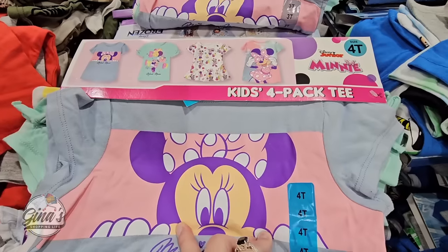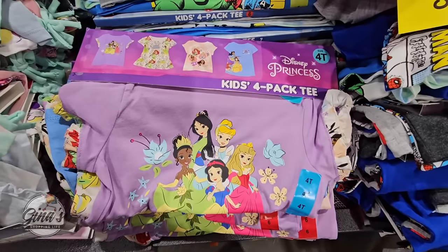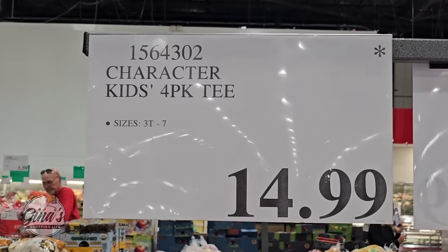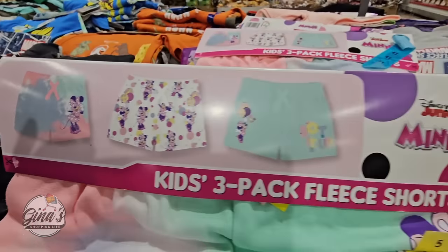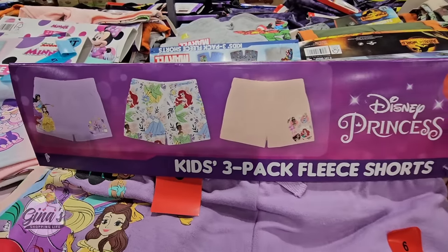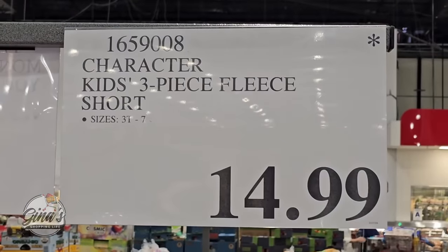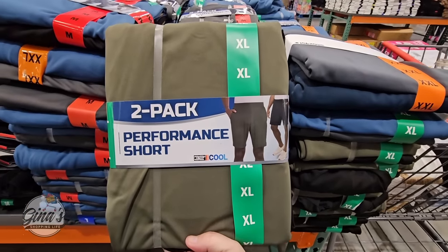We also have more kids sets — a four-pack of t-shirts featuring Frozen, Minnie Mouse, Marvel, Disney Princesses, and Jurassic World, in sizes 3T up to size 7 for $14.99. There's also a kids three-pack of fleece shorts with the same character themes — Minnie Mouse, Disney Princesses, Marvel, and Jurassic World — also sizes 3T up to size 7 for $14.99.